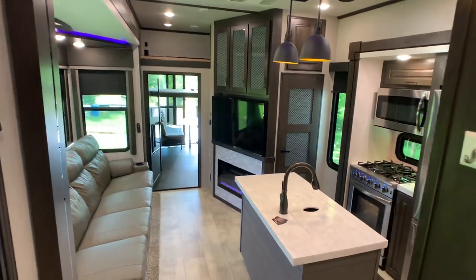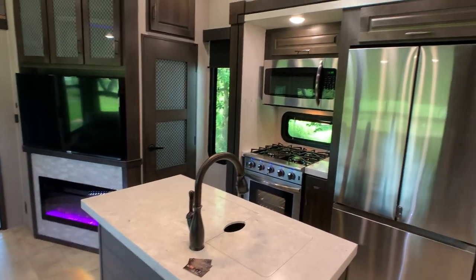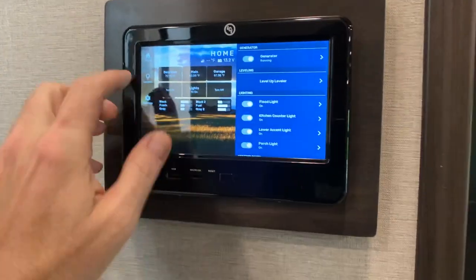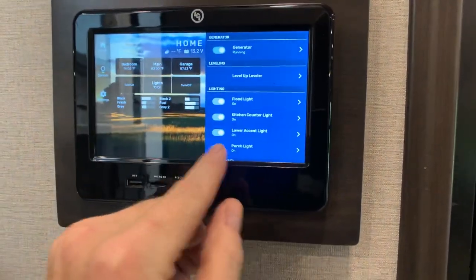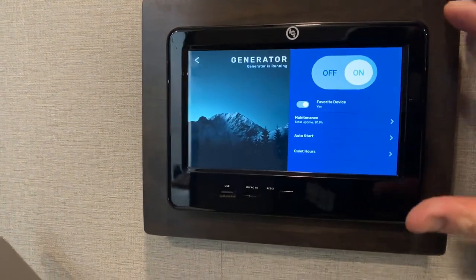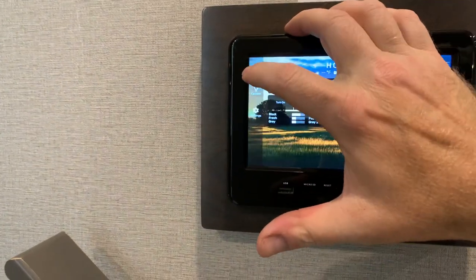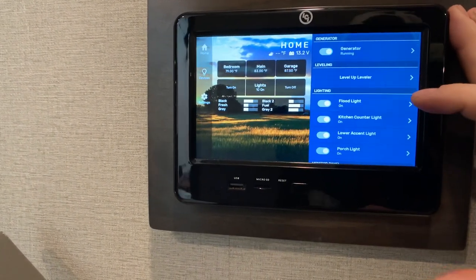This coach has the Four Seasons package insulation with a fully enclosed heated underbelly — rated down to around zero degrees. On your monitor panel here — it's like the Vega system if you're familiar with that — you can tie this into your smart device. Let me show you how it works. You tap on generator, and you can automatically set it for auto-start or manually start it. I've got the generator running now.